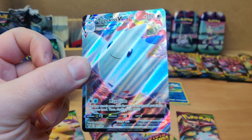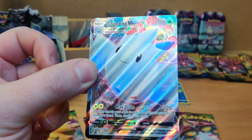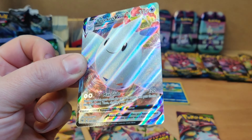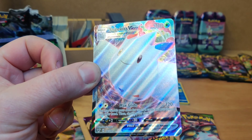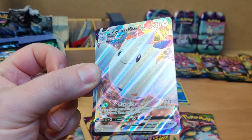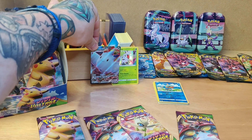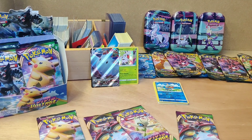Now I'm not sure how you guys pronounce this — Togekiss, Toge-kiss — Togekiss VMAX. That is a beautiful little card. Nice, pop him back there, we'll get him sleeved up shortly.